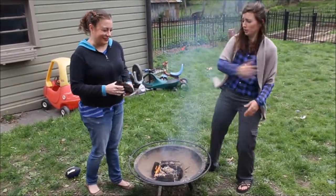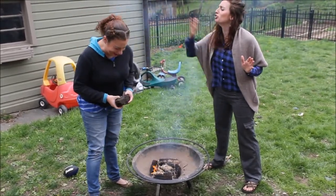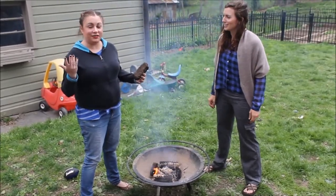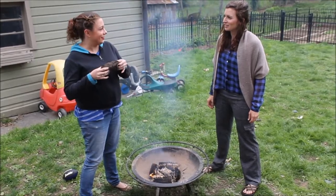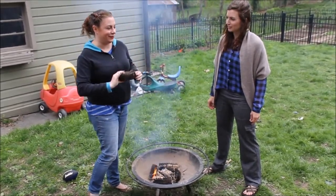Standing next to me is Megan. Tell us about your blog, Megan, since you're new to the bloggy blog world. I'm an Irish American lifestyle blogger. I eat, sleep, live, breathe all things Irish, including my fire burning fuels.